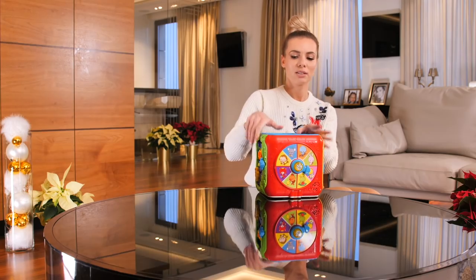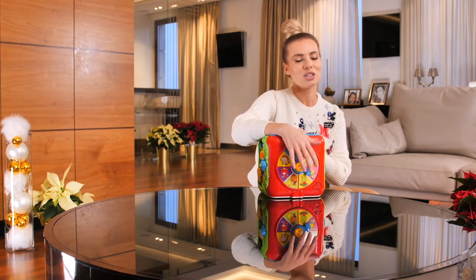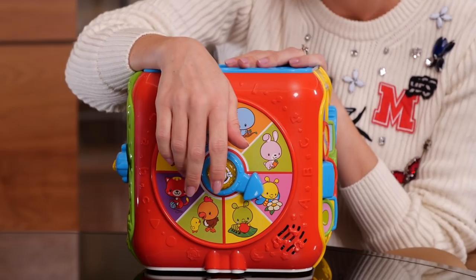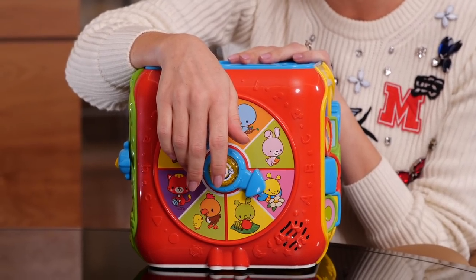Kolejna fajna ściana – zobaczcie, czy głośna jest ta zabawka, musicie być na to gotowi. Jak ta zabawka mnie przegada, to ja się poddaję.